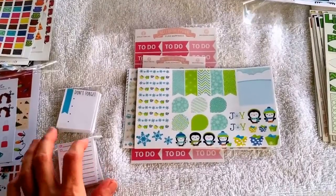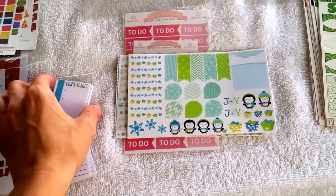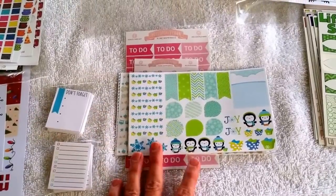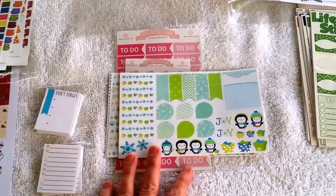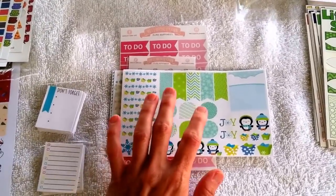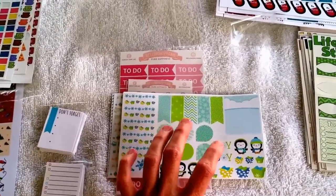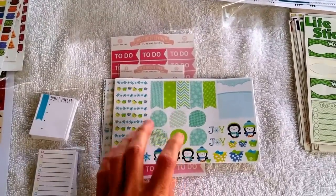Hey guys, it's April with It's a Planner Thing. I have some super cute stickers that I want to share with you guys. You've probably seen pictures of them on Instagram, but it's always nice to see them on video up close. I like to do videos and kind of do a review and give my opinion on the quality and stuff like that.